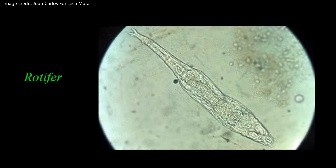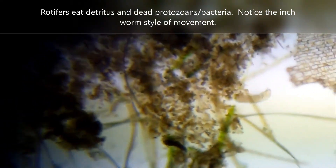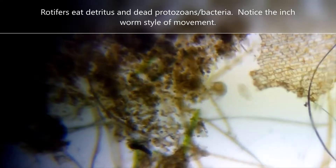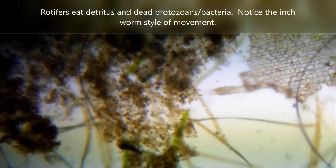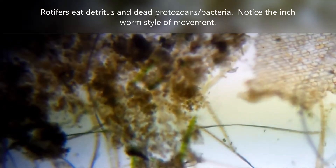Next we'll take a look at an example of a rotifer. These are commonly called wheel animalcules. Rotifers have cilia that create water currents that sweep food into their mouths, and many species move using an inchworm style of locomotion.